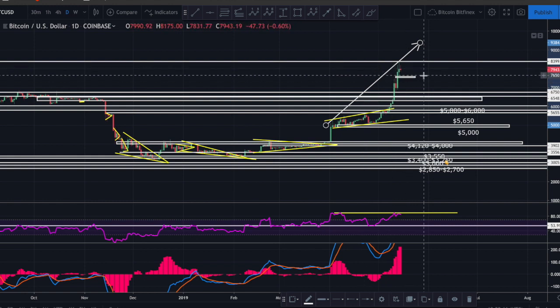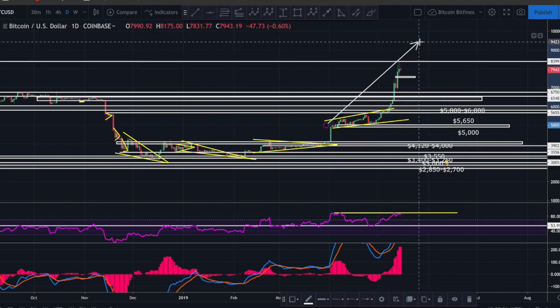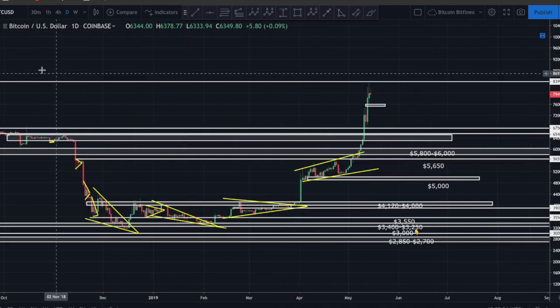If we do drop below that 7500-7600 level, that's when I'm going to start to get fairly concerned.